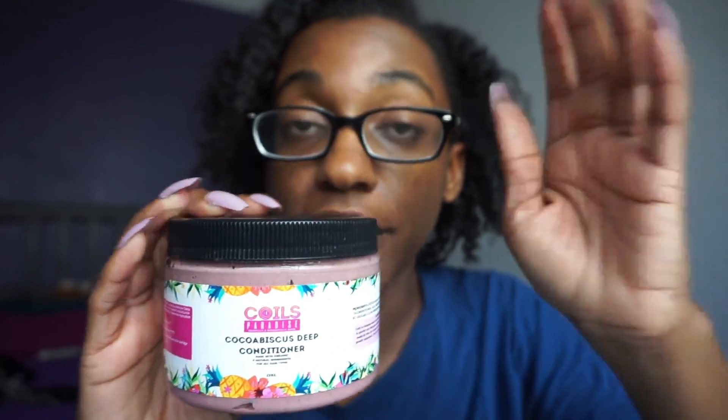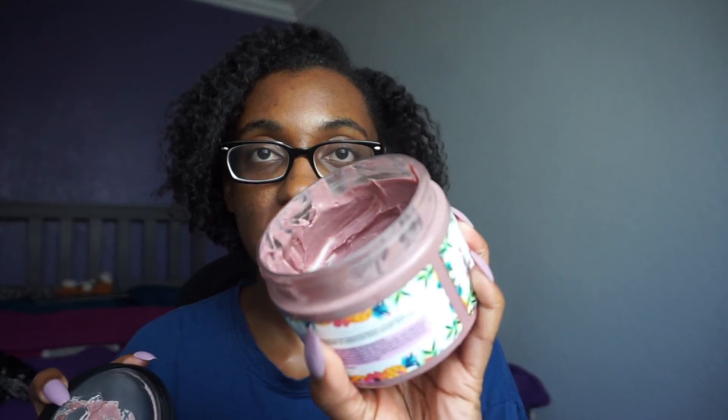So yeah, four and a half out of five stars. Now this deep conditioner — honey, this is it. This right here, make sure you see it. This is how a deep conditioner is supposed to feel like, not just for protein-moisture balance, just in general.